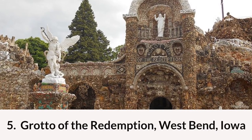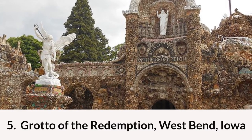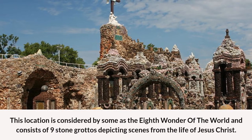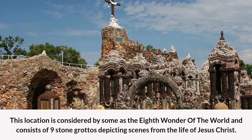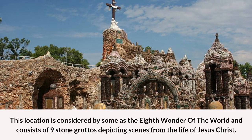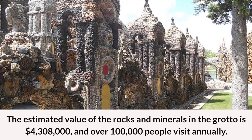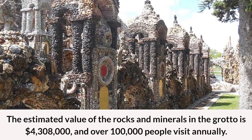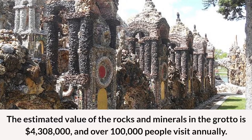At number five on the list of the best places to visit in Iowa is Grotto of the Redemption in West Bend, Iowa. This location is considered by some to be the eighth wonder of the world and consists of nine stone grottos depicting scenes from the life of Jesus Christ. The estimated value of the rocks and minerals in the grotto is $4,308,000 and over 100,000 people visit annually.